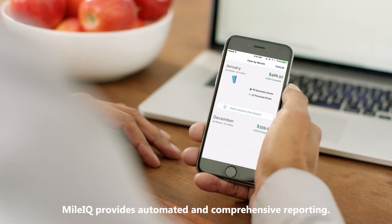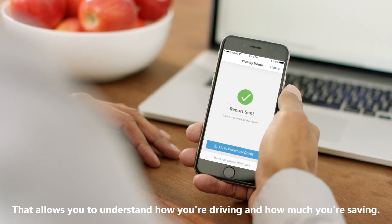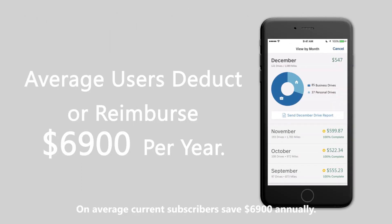MileIQ provides automated and comprehensive reporting that allows you to understand how you're driving and how much you're saving. On average, current subscribers save $6,900 annually.